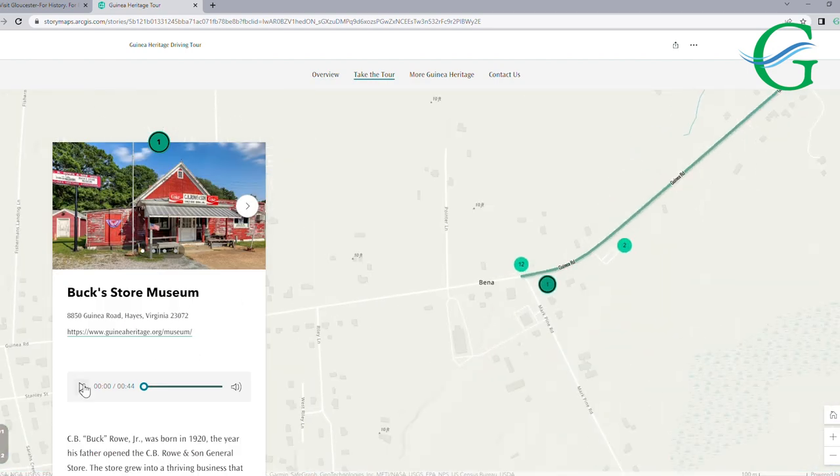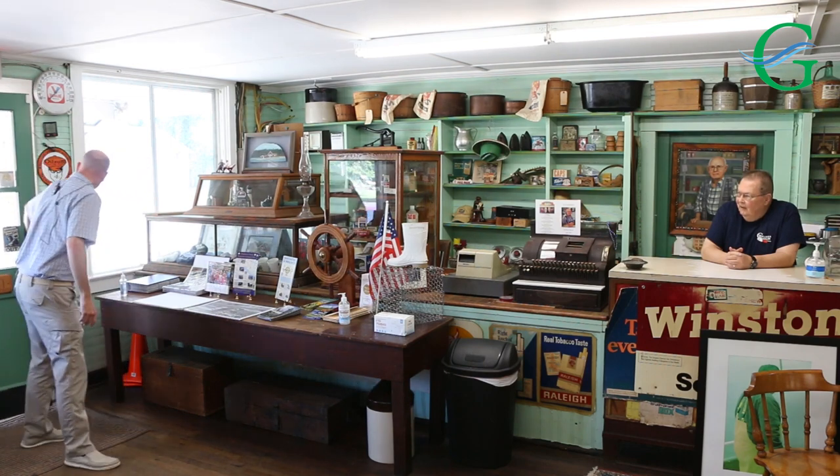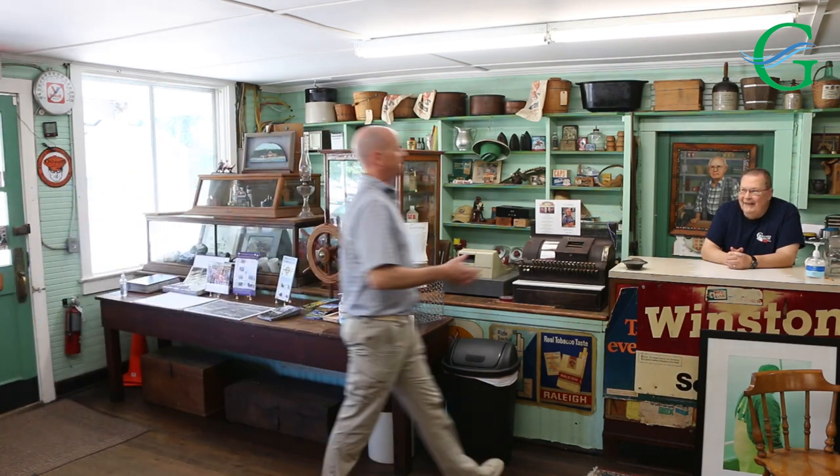Since we're here at Buck's Store Museum, I'd like to pass you off to a good friend and colleague of mine, Hamilton Williams, who's a local historian who's going to tell you a little bit more about Buck's Store, which is the first stop on the tour and really the anchor of the Guinea Heritage Driving Tour.